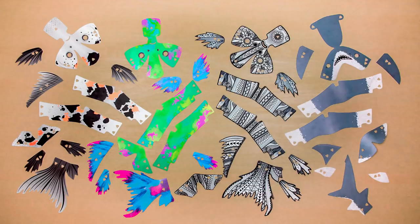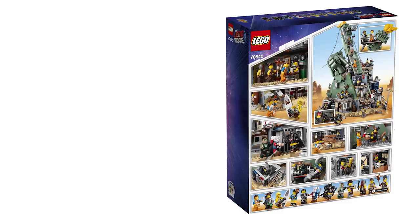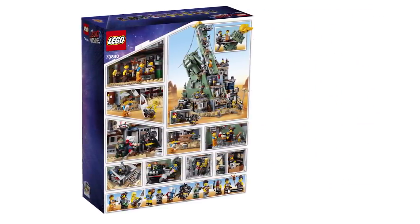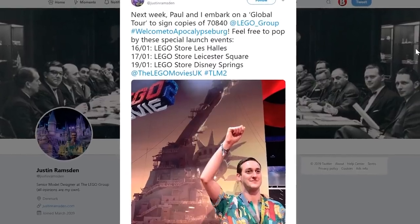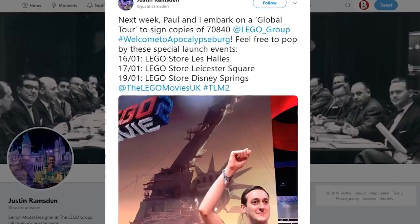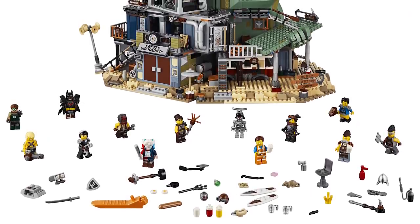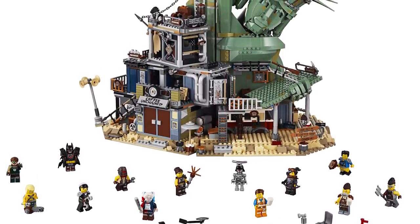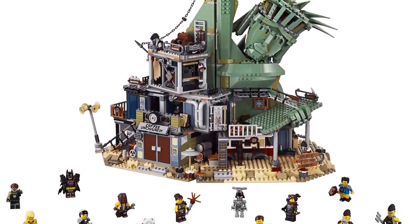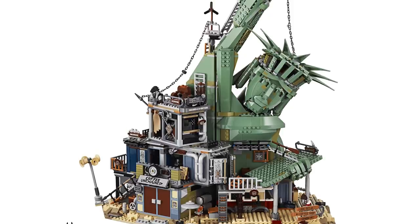Also next week, the Apocalypseburg massive Lego Movie 2 set will be officially available for VIP members. The designers, Justin Ramsden and Paul Turcanu, will be doing a small global tour. On the first day the set is on sale, if you are in Paris, both designers will be there to sign the set. On the 17th in Leicester Square, London, the designers will be there. Then they're flying over to Disney Springs in Florida — on the 19th of January the designers will be around to sign the set. If you want a collectible box with special signatures, I would highly recommend buying from them at those times.